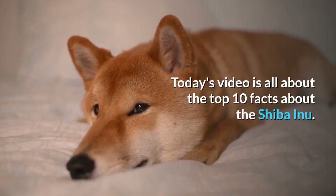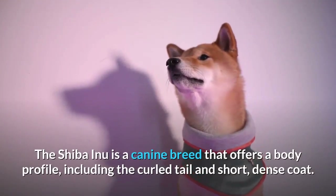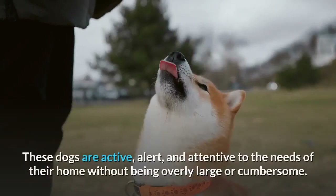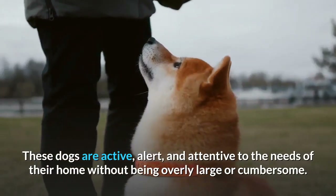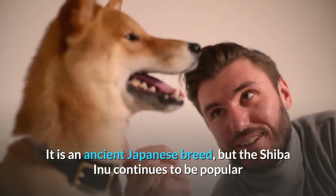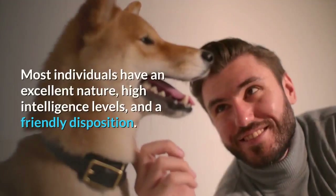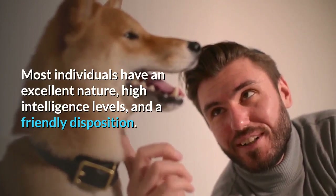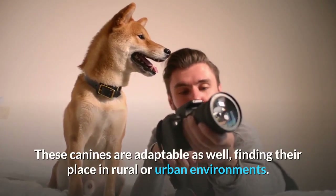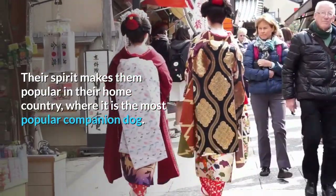Today's video is all about the top 10 facts about the Shiba Inu. The Shiba Inu is a canine breed with a curled tail and short, dense coat. These dogs are active, alert, and attentive to the needs of their home without being overly large or cumbersome. It is an ancient Japanese breed, but the Shiba Inu continues to be popular because it is a well-muscled dog capable of hunting or protection. Most individuals have an excellent nature, high intelligence levels, and a friendly disposition. These canines are adaptable, finding their place in rural or urban environments, and it is the most popular companion dog in Japan.